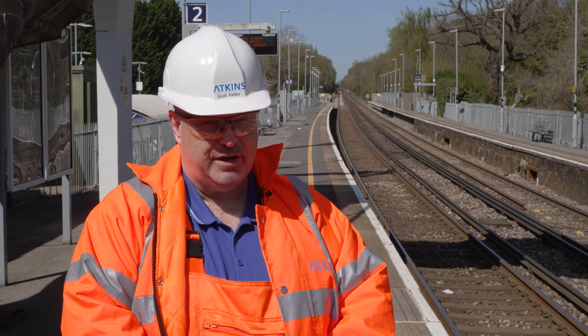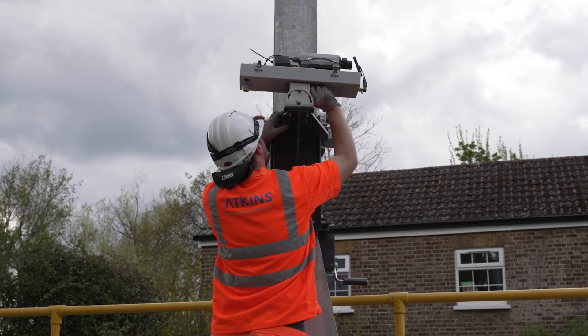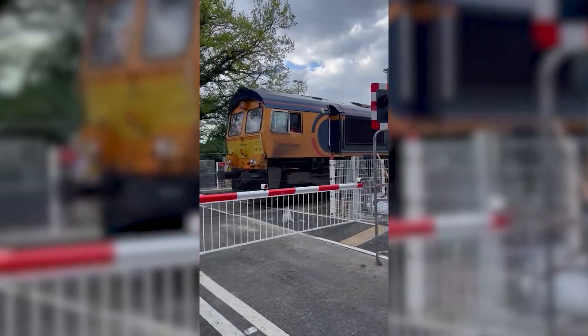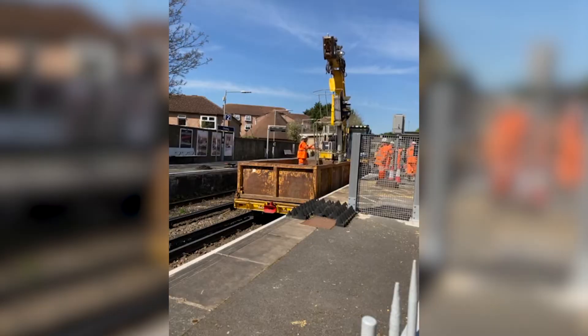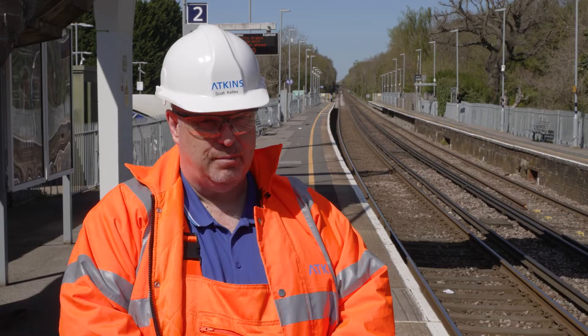There are multiple level crossings on this route. We've tied one level crossing back into the old signal system before commissioning it to the new, and we've got several other level crossings going into the new system. It brings into use the second workstation at Basingstoke, really showing how we can scale up the platform and deliver significant amounts of signaling using it.